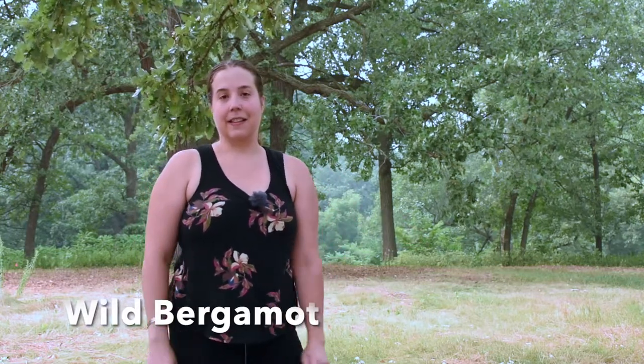Extreme weather aside, today I am here to teach you about wild bergamot. This is a native wildflower that can be used as an herb for both culinary and medicinal purposes. It's super great — one of my favorite herbs and plants in general, so I'm excited to show it to y'all.